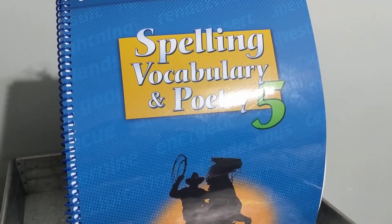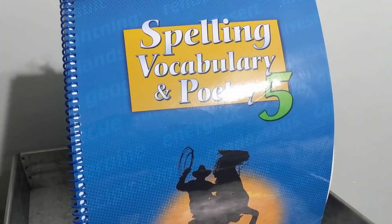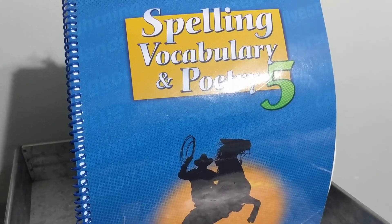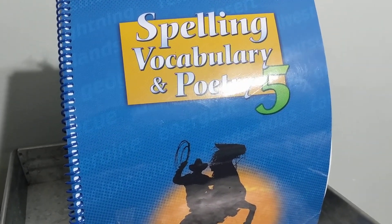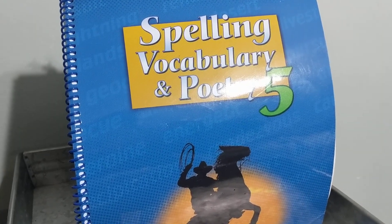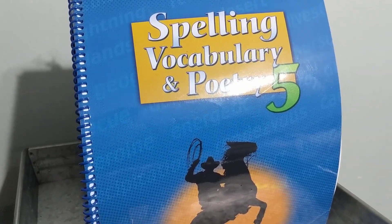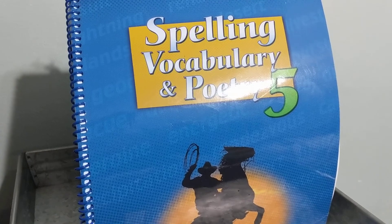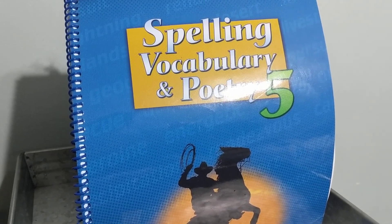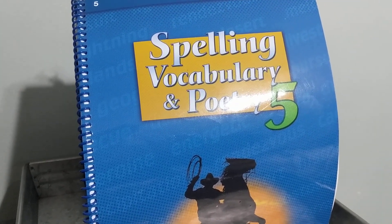Beside 23, write the word that means a guarantee. Is that descendant or is it warranty? A guarantee. Beside number 24, write the word that means companies that perform services for the use of the public. Is that utilities or tenant? Beside 25, write the word that means renter. Is that tenant or descendant?